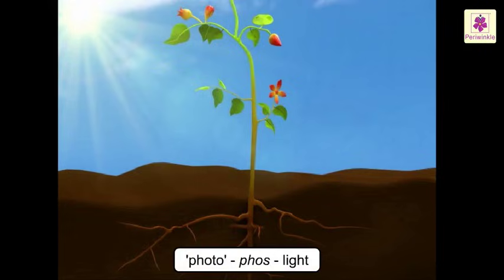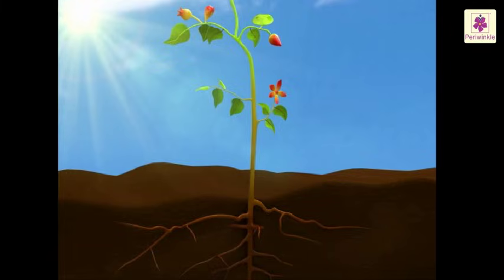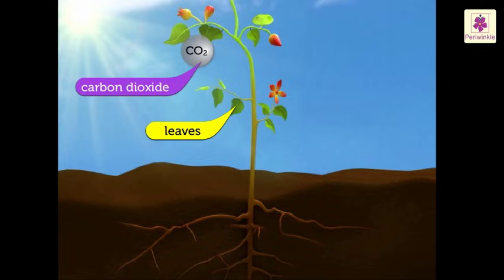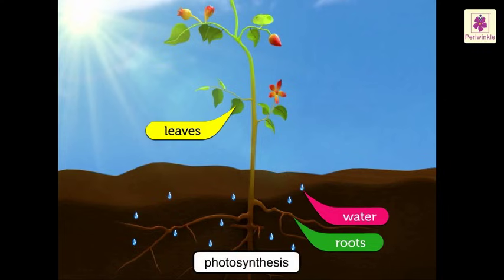Photosynthesis — 'photo' is derived from a Greek word meaning light, and 'synthesis' means putting together. The leaves trap the energy in sunlight using chlorophyll. This energy is used to make sugar from carbon dioxide, which they get through their stomata, and water, which is absorbed by the roots. The process is called photosynthesis.